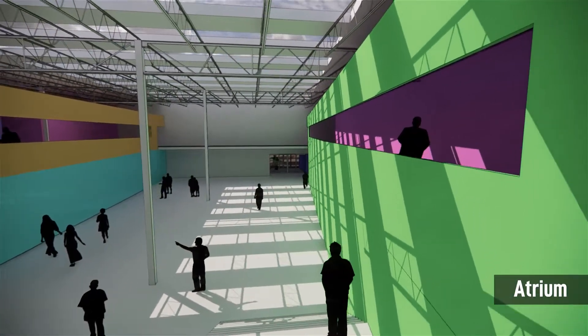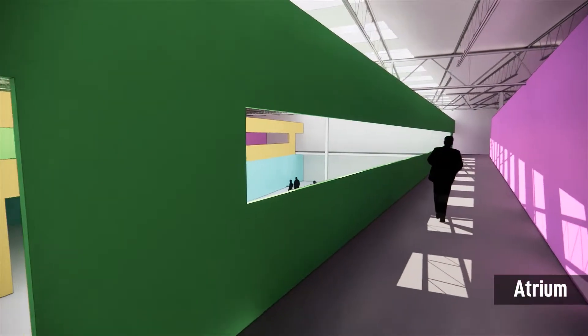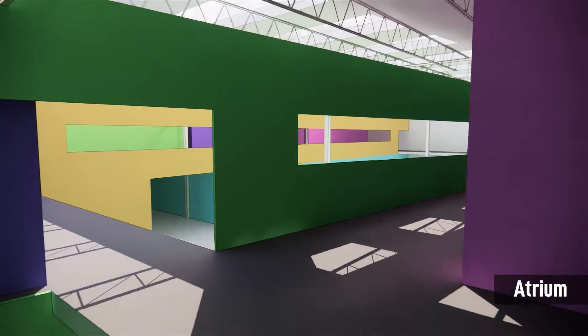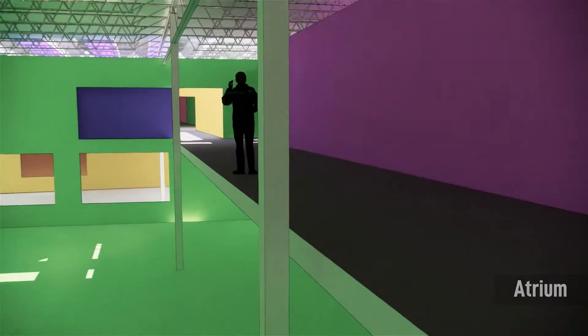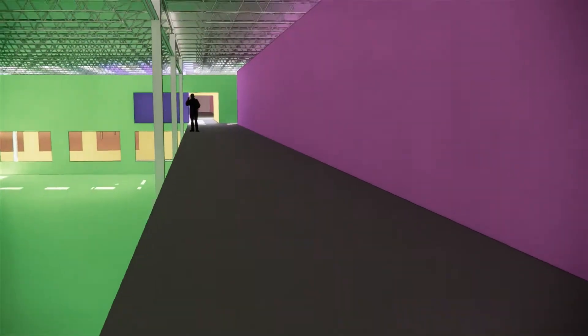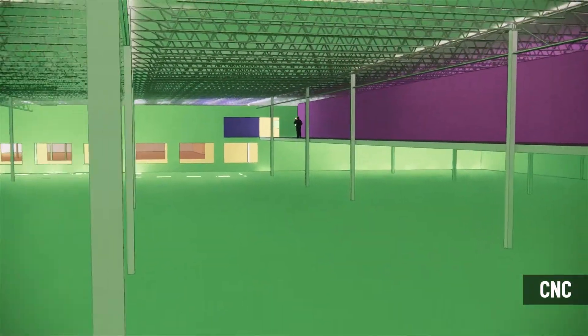The atrium circulation branches out to the north and south into double-height spaces in the eastern portion of the building. Mezzanine walkways visually connect the building's circulation with activities on the shop floors below. The exposed structure and infrastructure of the existing building is also maintained and celebrated within these spaces to enhance the open industrial feel.